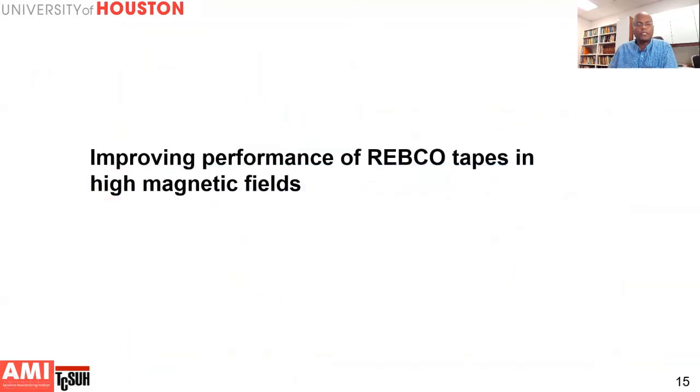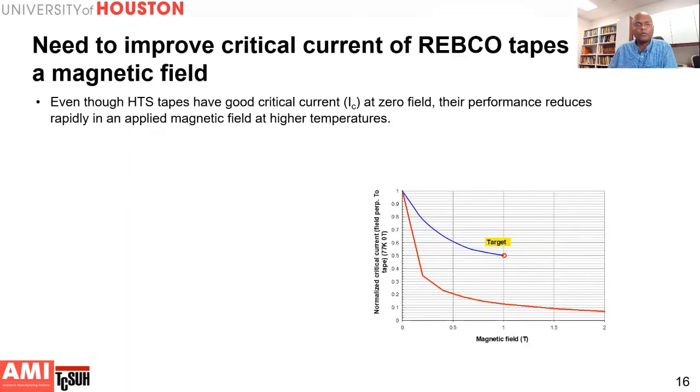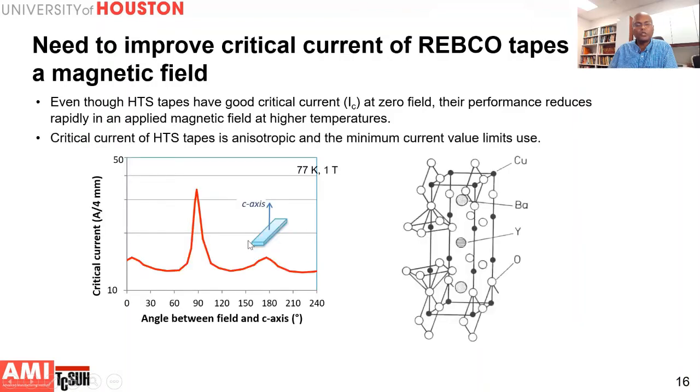One challenge that had to be addressed was improving the performance of REBCO tapes in high magnetic fields. The REBCO tape has good critical current performance in zero magnetic field, but when you apply a magnetic field, performance degrades rapidly, especially at higher temperatures. These materials are extremely anisotropic — when you apply the field parallel to the tape direction (along the AB direction), performance is good, but at other orientations the critical current drops rapidly due to the anisotropic crystal structure.